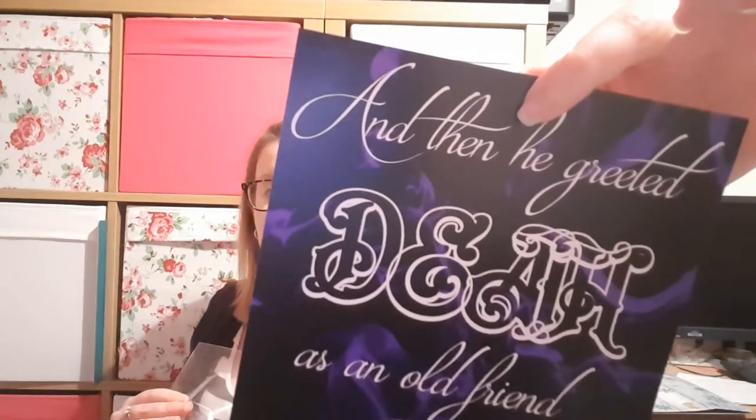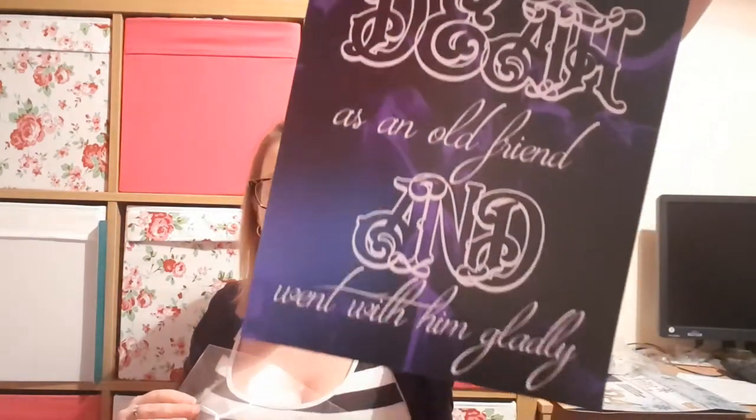Then we have some sort of print that says 'And then he greeted death as an old friend and went with him gladly' — so obviously that's in reference to the youngest brother and the invisibility cloak. That's just a nice print.